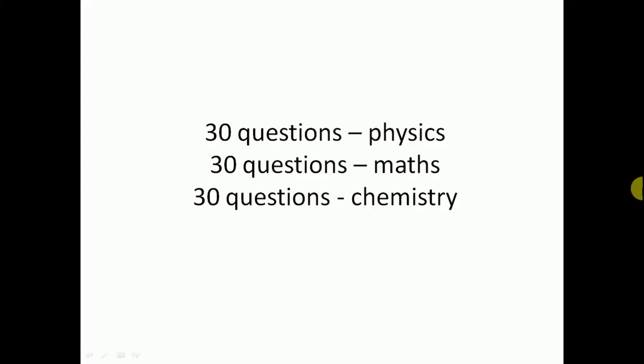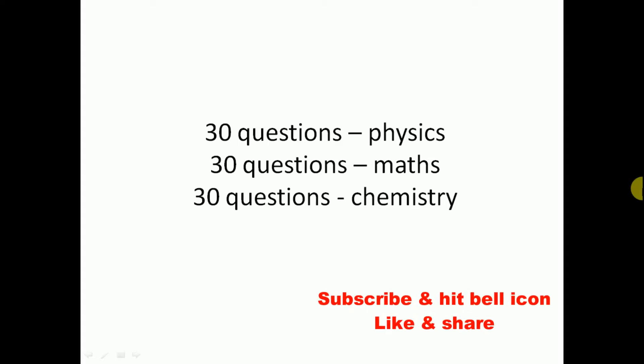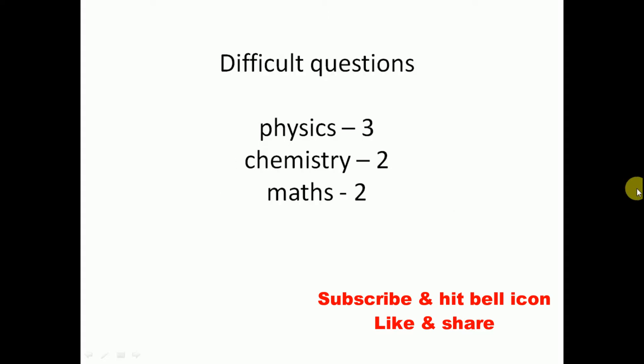Hi friends, welcome back to Best Way to Study. In today's exam there are 30 questions from Physics, 30 questions from Mathematics, and 30 questions from Chemistry. Now let's see what is the difficulty level of the question paper.